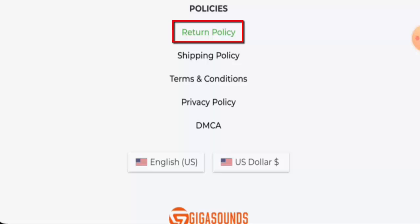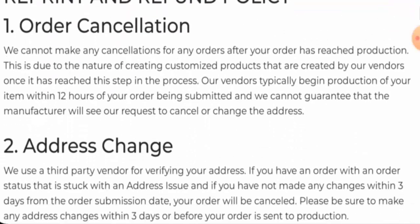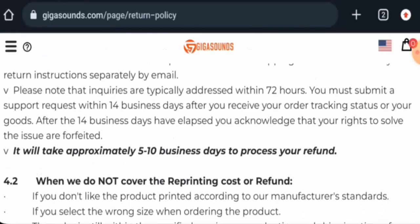Next, we will check the return and refund policy. If you want to return your product, you have to request a return within 14 business days after you receive your product. And about the refund — once approved, your refund will be sent to your original payment method within 5 to 10 business days. For return or refund issues, check our description area. There you will find the link through which you can solve your money issues.